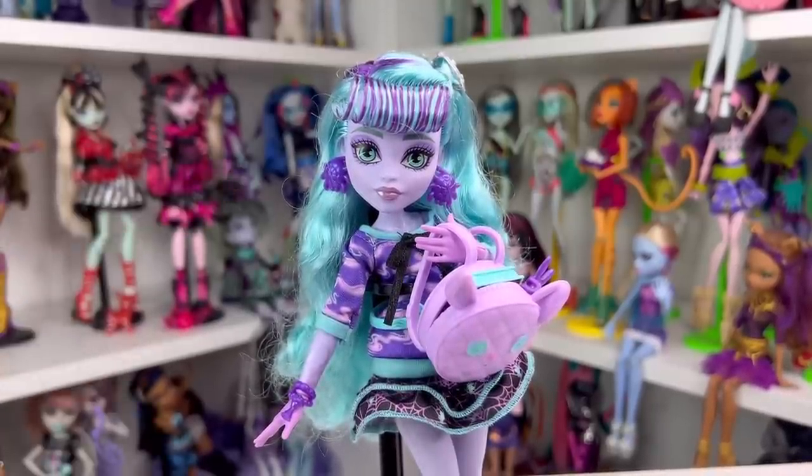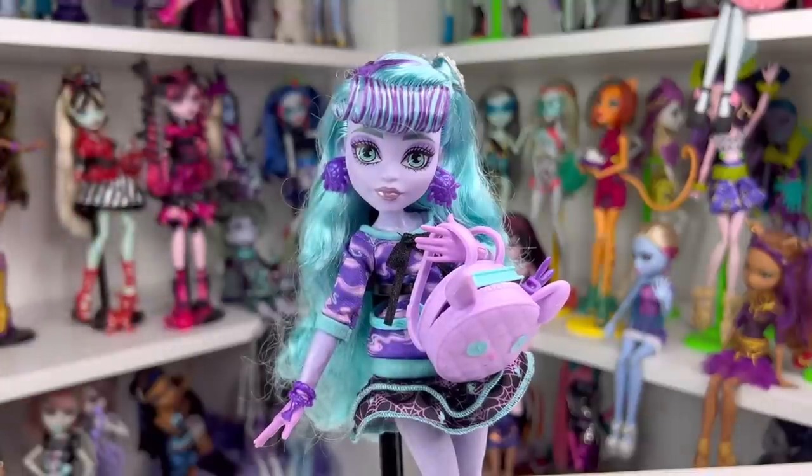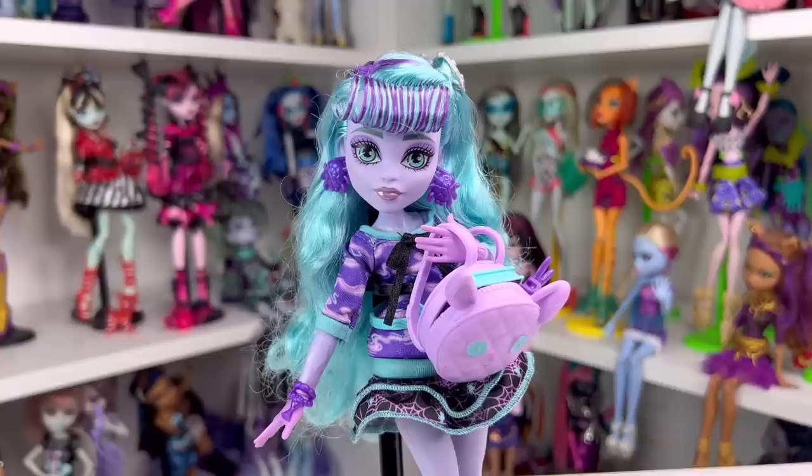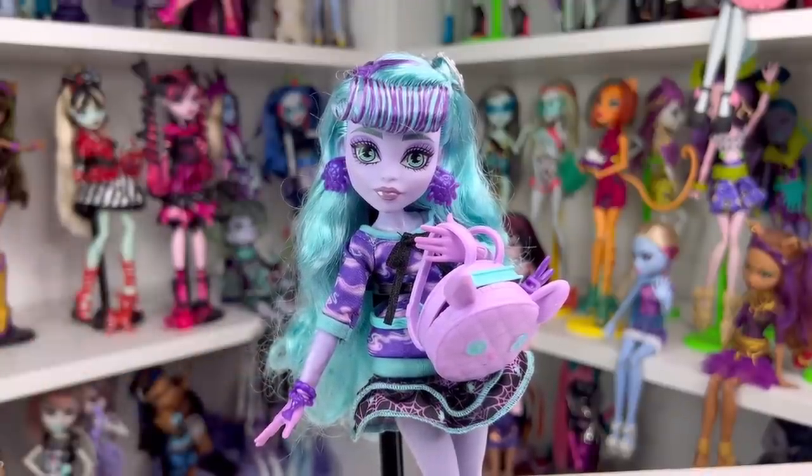She only has two pieces of clothing unlike others that typically have three — some dolls have two to one like Cleo and Lagoona — but I'm very happy. If this is her basic look, I think it looks cuter without the hat. I give her an 8 out of 10, mainly because I really wish they blended the hand and wrist a little better.